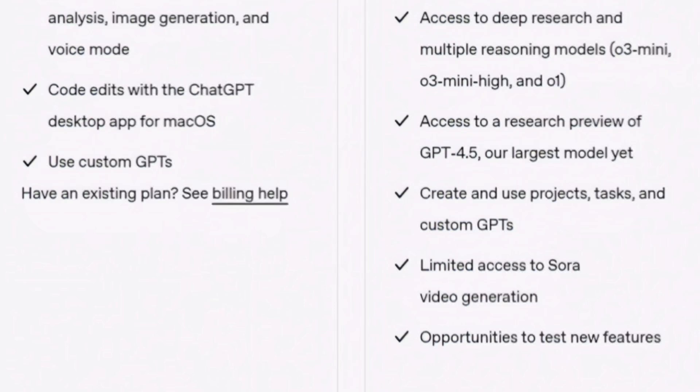OpenAI CEO Sam Altman has announced that ChatGPT Plus, which usually costs $20 a month, is free to use until the end of May 2025. However, it's not available for everyone — the offer is only valid for college students in the US and Canada.